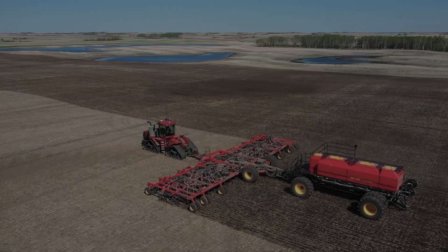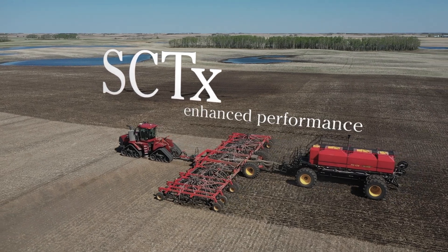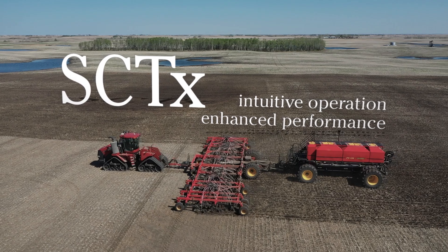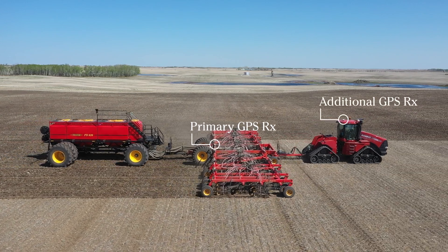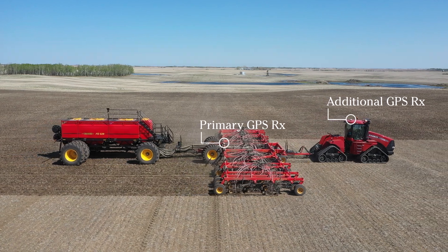We are proud to introduce the next generation in sectional control technology. SCT-X allows enhanced performance and more intuitive operation of the SeedHawk precision air drill. To maximize precision, the system uses an additional GPS receiver mounted on the tractor to work automatically in conjunction with autosteer.